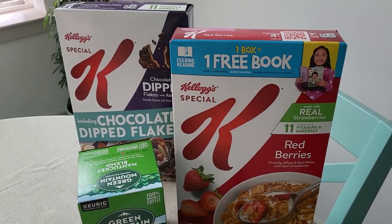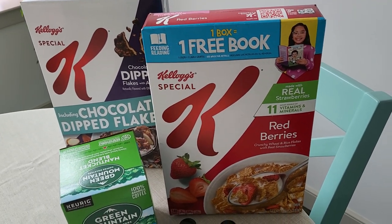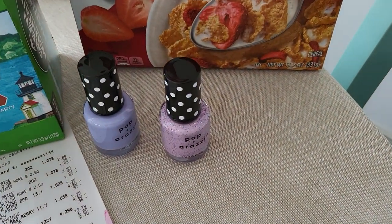Hey guys, welcome back to my channel. I did a small CVS haul yesterday — just a couple things. I wanted to use the rewards that I had, so I went ahead and did the deal with the nail polish.